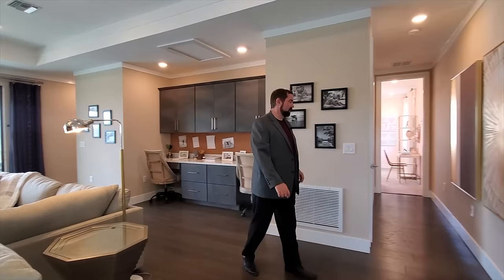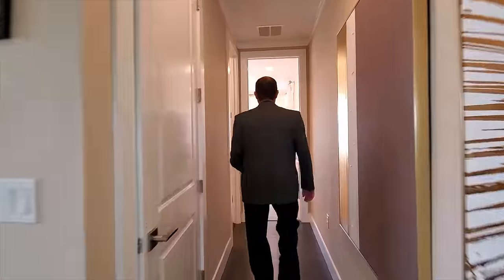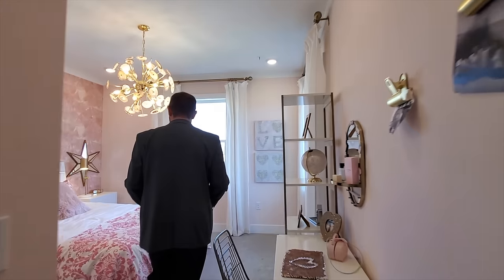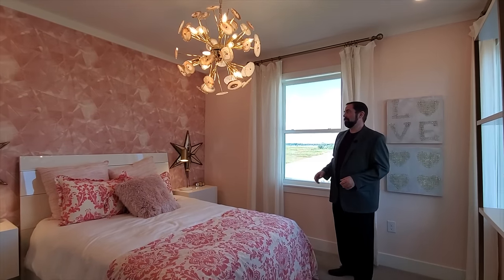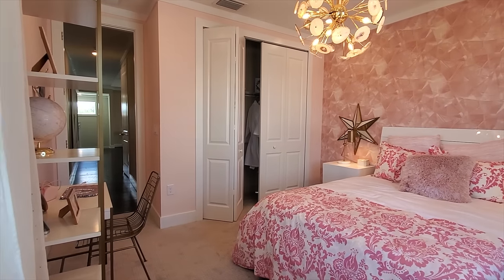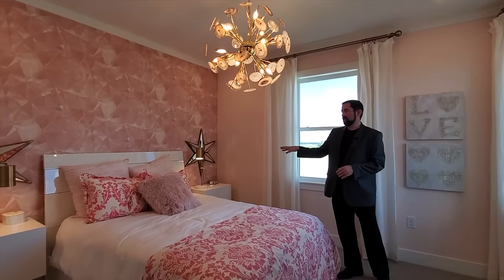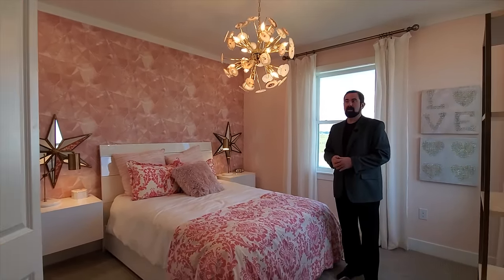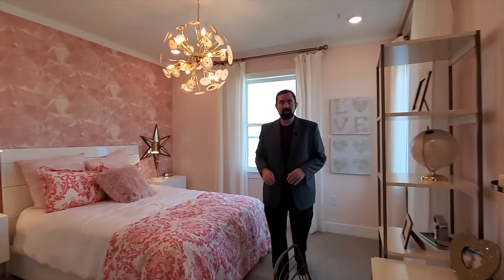Down the hallway is bedroom number five — a very peachy or pink bedroom with cool wallpaper matching the wall color, ceiling trim, a bed with floating wall-mounted end tables, a neat light fixture above, and a closet on the other side of the room.